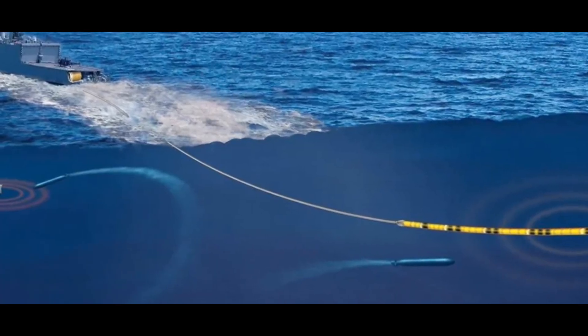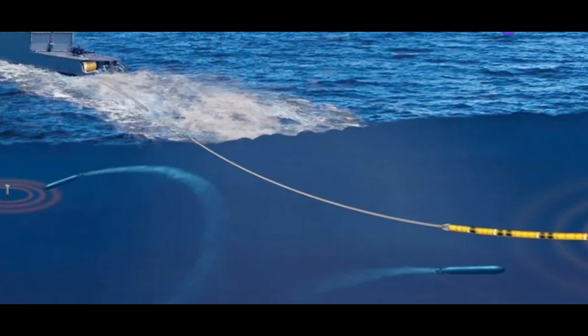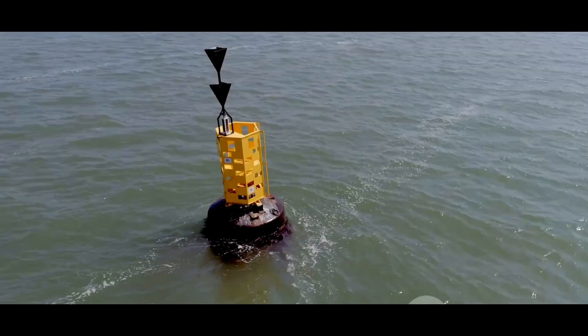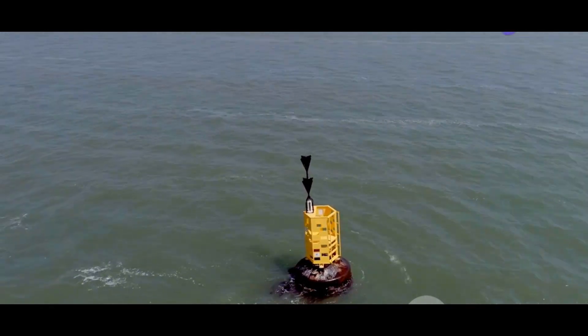Next, there is the dipping sonar — a sonar system lowered into the water from the ship to detect and locate underwater threats, like having an underwater radar scanning the surroundings for potential danger. Completing the sensor suite are towed arrays: long, cable-like sensors towed behind the ship that use hydrophones to detect and track sound signatures underwater — essentially a giant ear trailing behind the ship, listening for any signs of incoming torpedoes.